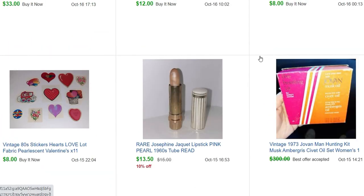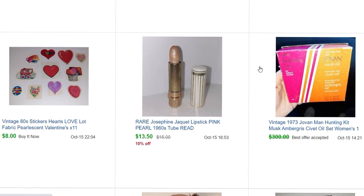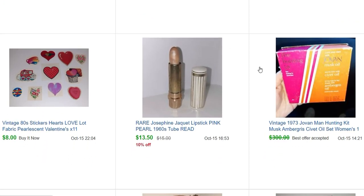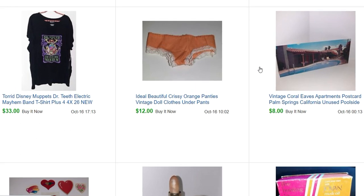I probably could have held out — someone sent me a message the next day saying if you haven't shipped it, please cancel the sale and I'll pay you $325. So I was like, no, I'm not going to do that. But if you ever find another Jovan musk oil hunting kit, list it for $325 because there's someone out there willing to pay that.